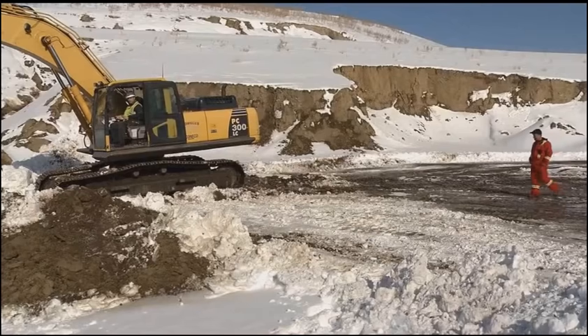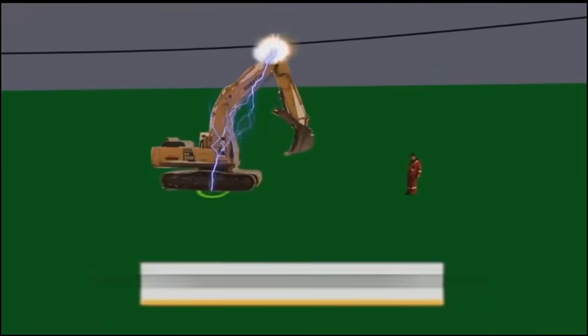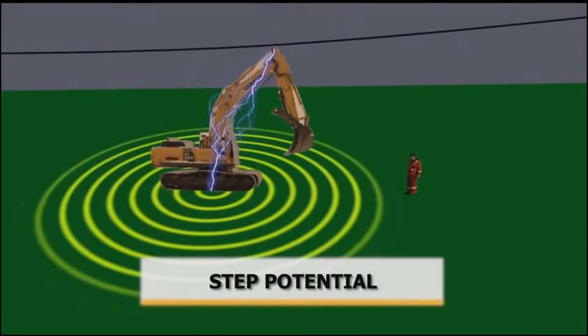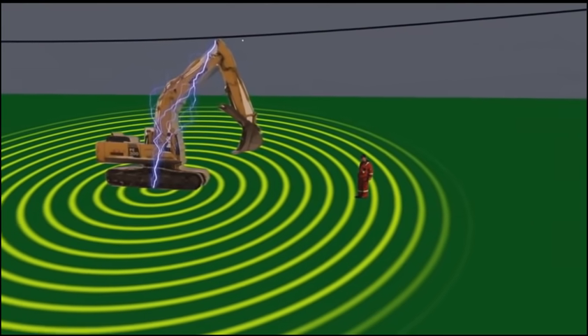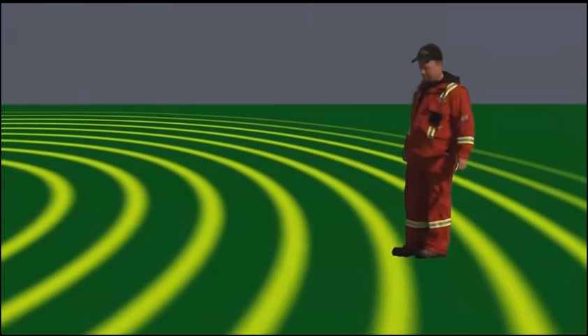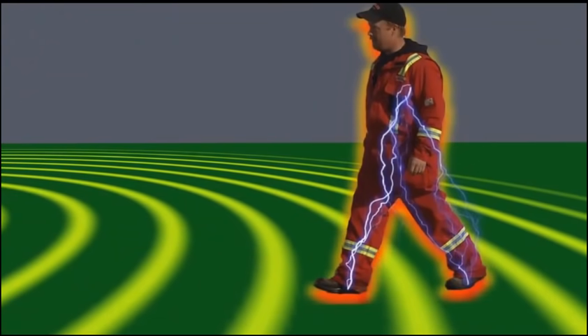That's why you have to be aware of both step and touch potential. With step potential, electricity spreads like ripples or rings over the surface of the ground, away from the point of contact. Each ring carries a different voltage. If you step into one ring while your foot is in another, the electricity will make up the difference in voltage through your body.